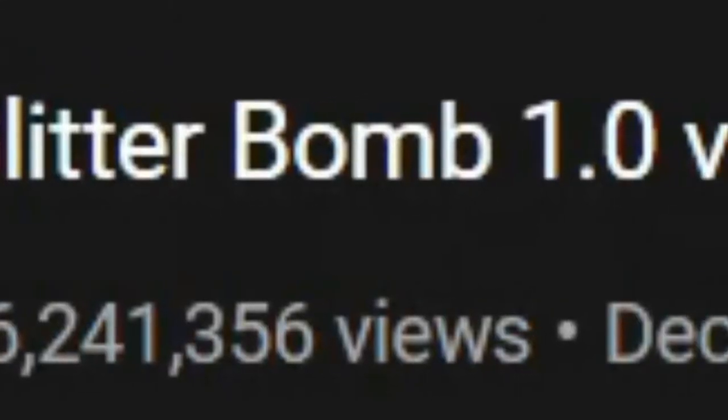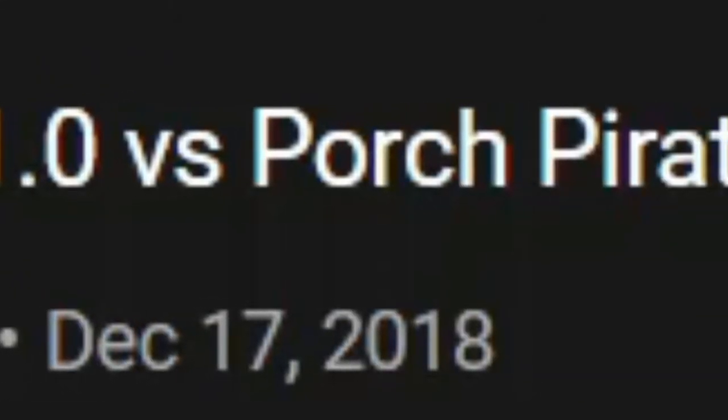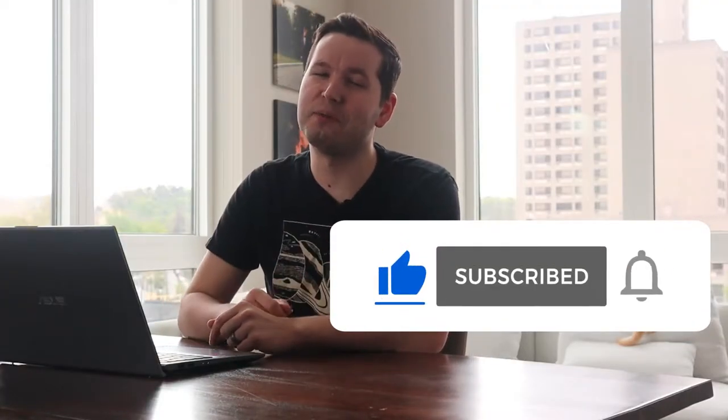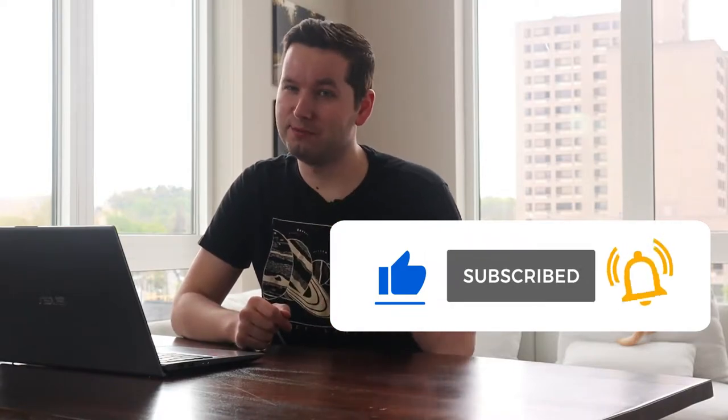What's up everyone, my name is Grady Alec. I'm an embedded software engineer and today I'm going to react to a video called Glitter Bomb 1.0 vs Porch Pirates by Mark Rober. Before we get started, make sure you hit that like button, consider subscribing, and without further ado, let's get started.